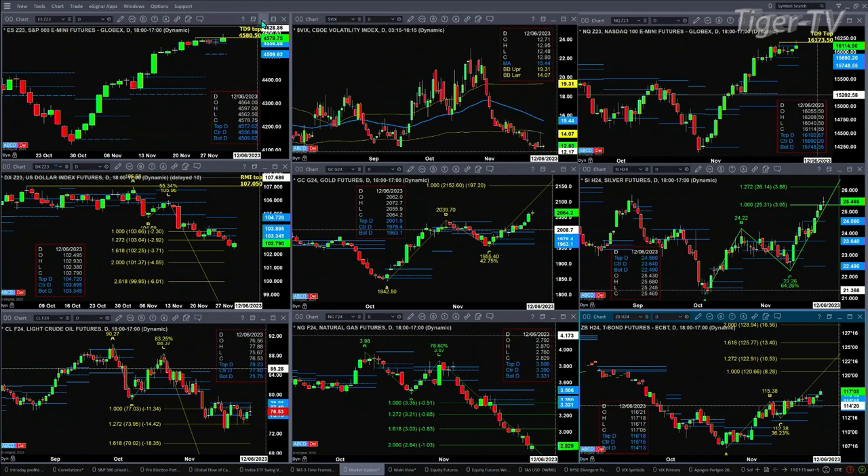The NQ is also testing its TD9 count top. This TD9 count top will be negated with a close above 16,173.50. The U.S. dollar index is in an A-to-B equal CD to the downside — that requires a bullish reversal candle to confirm a bottom. Wave number seven is in place right now and needs a higher low to confirm that bottom signal. Goldilocks is in an A-to-B equal CD to the upside, with an initial price projection of 2152.60. However, it is going to complete a TD9 count top today.